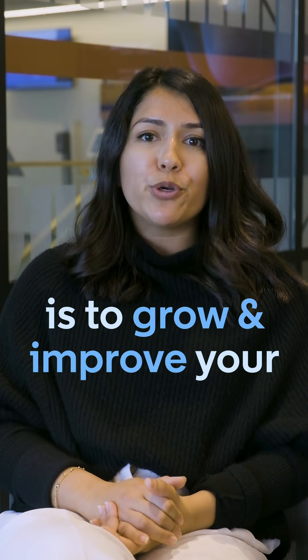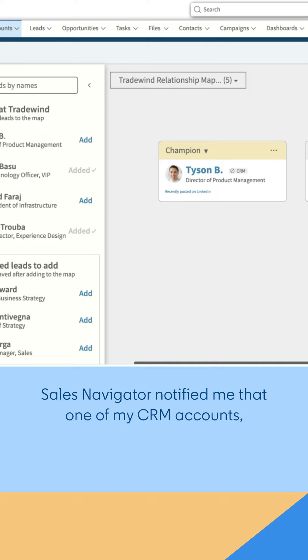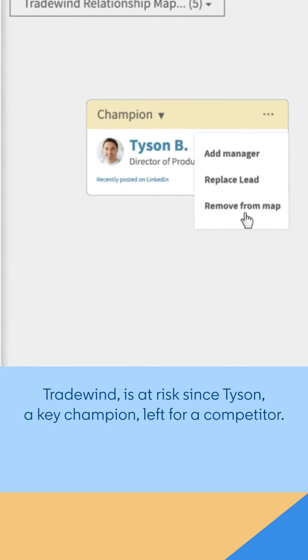Tip number two is to grow and improve your CRM with real-time data from LinkedIn. Sales Navigator notified me that one of my CRM accounts, Tradewin, is at risk since Tyson, a key champion, left for a competitor.